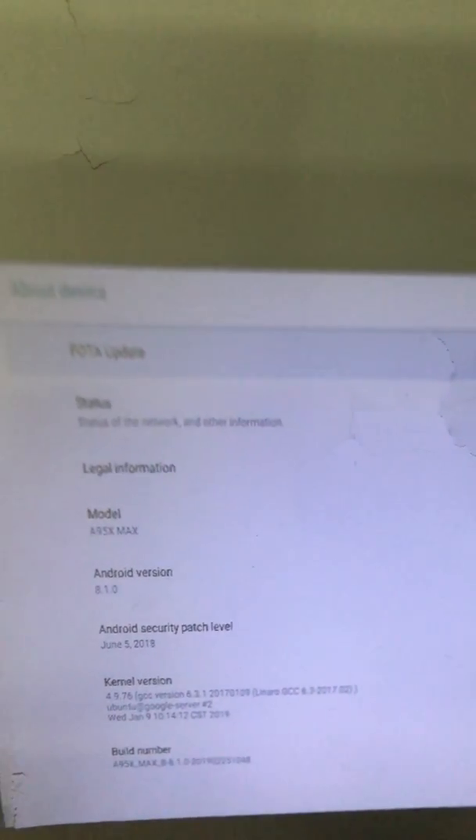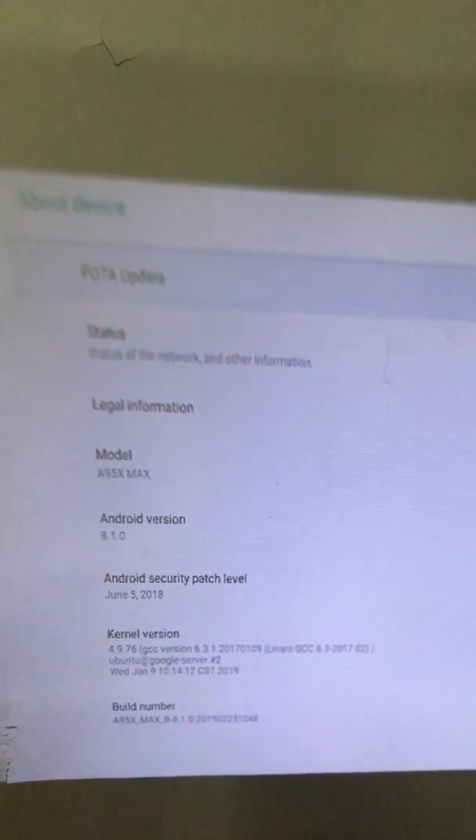Regarding the time display issue, you should still access Date and Time to change the format to 24-hour or 12-hour. If you face any further issues we can check together — no problem. Thank you for your time, bye bye.